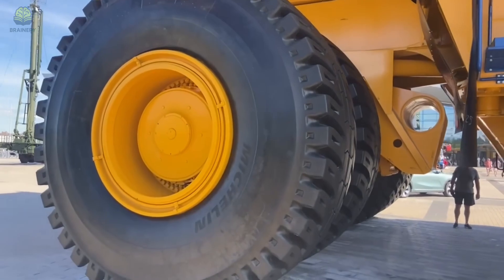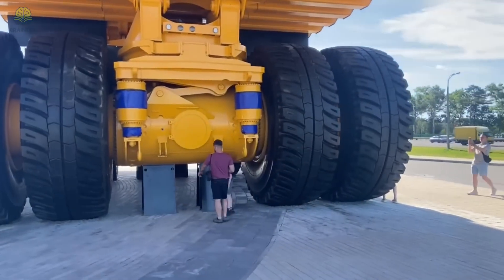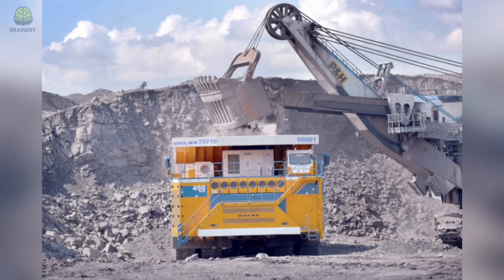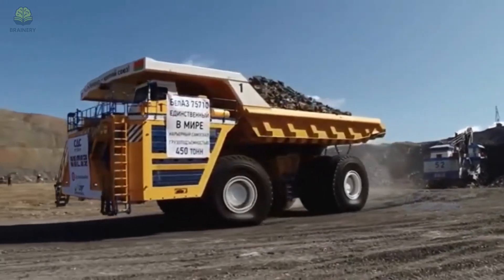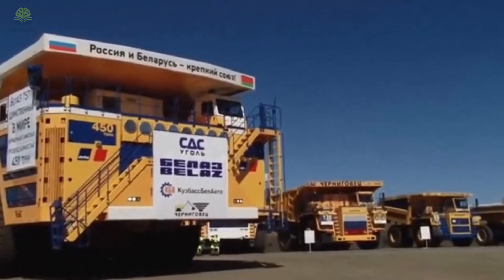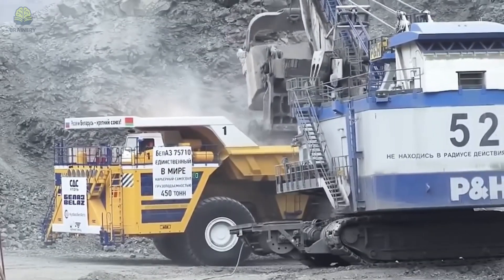Together they drive eight giant wheels, each taller than a person. Standing next to the Belaz, you'd feel tiny — the tires alone are over four meters tall. Climbing into the driver's cab requires a staircase, and once you're up there, the ground feels like it's miles below. The Belaz isn't built for highways; it lives in giant mines, hauling ore and rock. When fully loaded, its brakes, suspension, and engines all have to work in perfect harmony to keep it from shaking itself apart. The Belaz 75710 is proof of just how far humans will go when industry demands that bigger really is better.